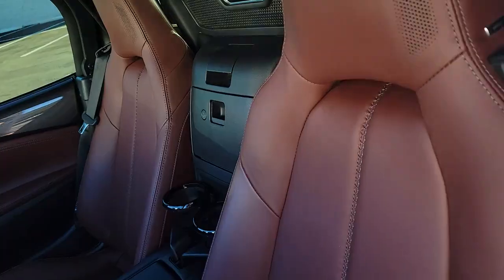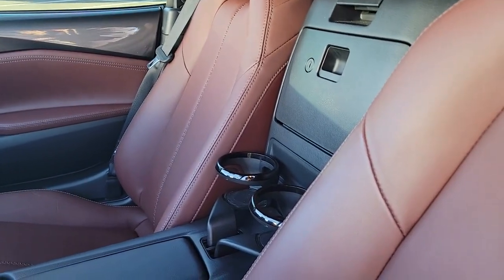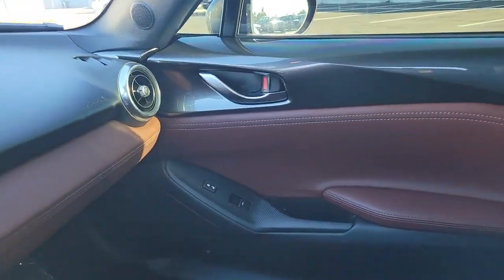It's the iconic roadster with an affordable price tag, the MX-5 Miata. See for yourself when you take it out for a test drive. Our professional staff looks forward to giving you excellent service.